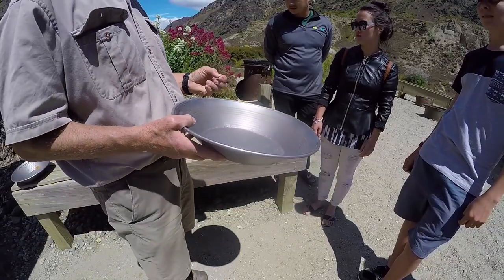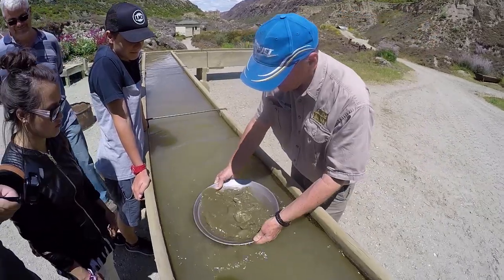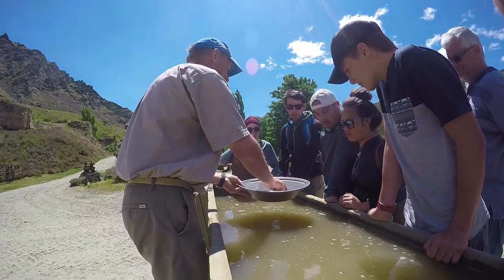Next it's on to the moment we've all been waiting for — panning for gold. First up, Bruce gives us the technique of gold panning and explains all the tips and tricks he has learned over the years panning gold around the area.